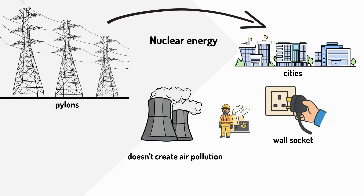Remember, power stations make electricity using fossil fuels, renewable sources like the sun, wind and water, or nuclear energy. The electricity travels through wires to reach our homes, and this amazing journey happens in an instant every time we flip a switch.